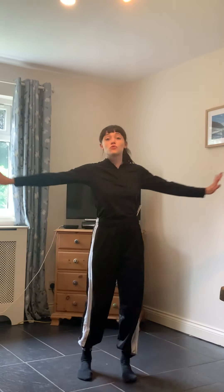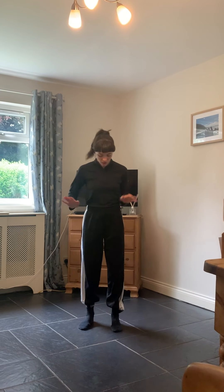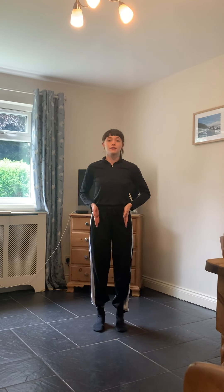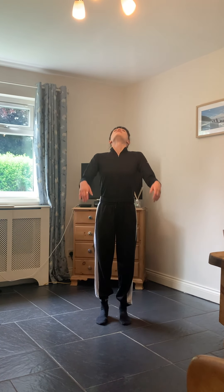First off, get some space — make sure you've got enough space to move your arms and move around without knocking anything over, and grab a glass of water. When you're ready, stand in parallel so your feet are in line with your hips, nice and spread on the floor. Close your eyes for this part. Give your shoulders a shake, give your knees a shake, breathe in and breathe out.